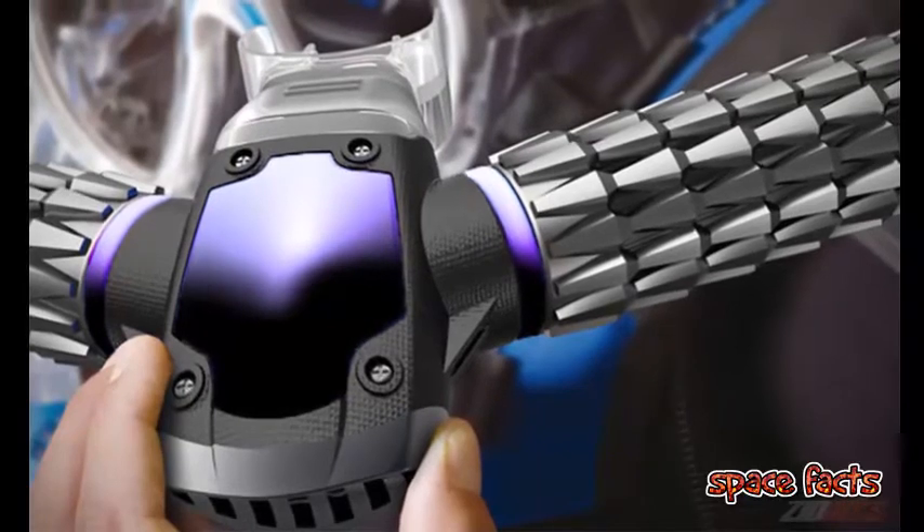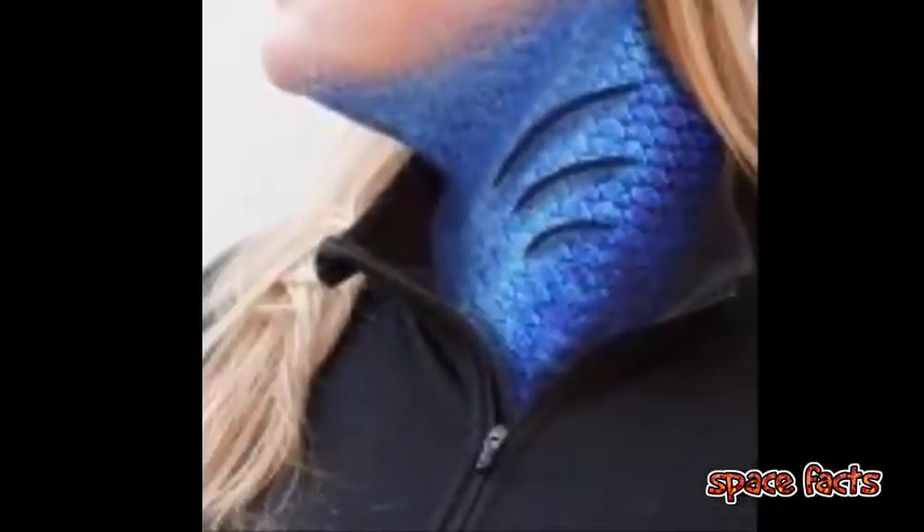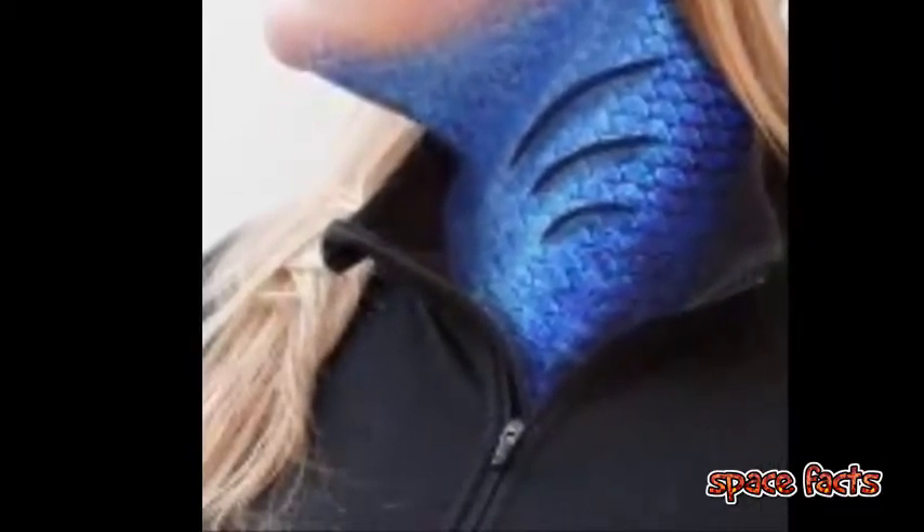Currently, artificial gills are still in the realm of science fiction, while a few companies are working on making them a reality. They are still in the very early stages of development.